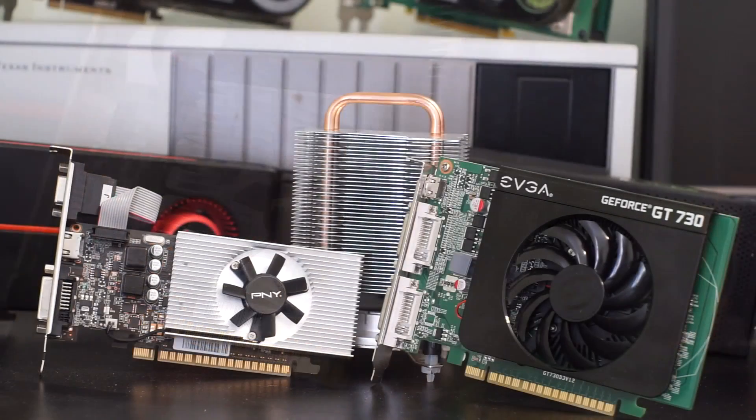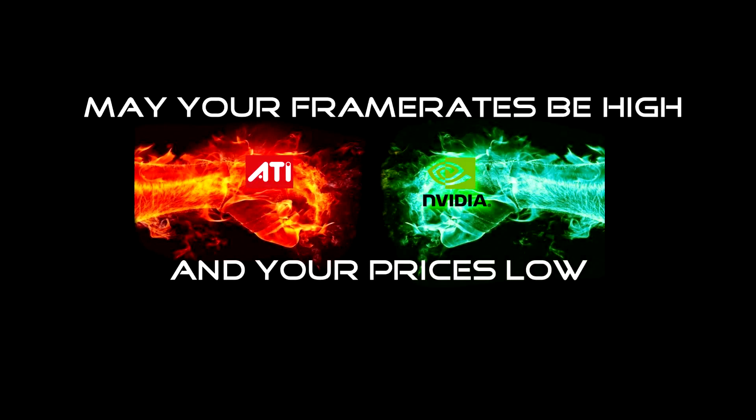But all things considered, if you're looking for a new GPU in the sub-$70 price range, the GDDR5 384-core variant is actually a pretty competent card. Would I ever buy a new one? Nope. But that doesn't mean you don't have to. If you like this sort of low-end benchmarking and weird old hardware reviews, make sure to subscribe. And as always, thank you folks for watching — may your framerates be high and your prices low.